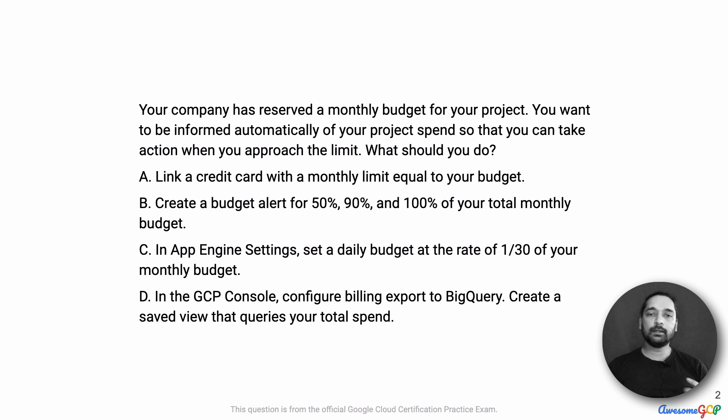A: Link a credit card with a monthly limit equal to your budget. B: Create a budget alert for 50%, 90%, and 100% of your total monthly budget. C: In App Engine settings, set a daily budget at the rate of 1/30th of your monthly budget. Or D: In the GCP console, configure billing export to BigQuery, which is a great analytic solution, and then create a saved view that queries your project spend.